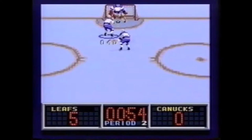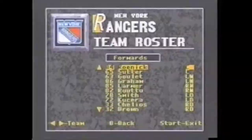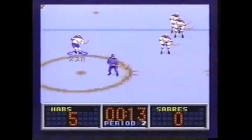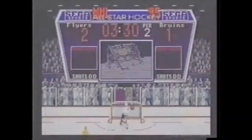NHL All-Star Hockey 95 from Sega Sports brings all the fast skating speed and slapshot action of the NHL, now on Genesis. You'll burn up the ice with 26 NHL teams and over 650 players, including Lemieux, Gretzky, Lindros, and Yzerman. Schedule an actual 42 or 84 game NHL season and skate, check, and shoot your way to the Stanley Cup. He shoots, he scores!